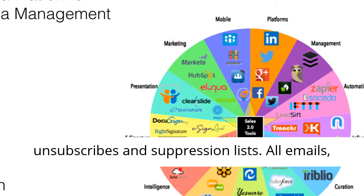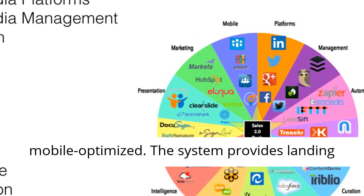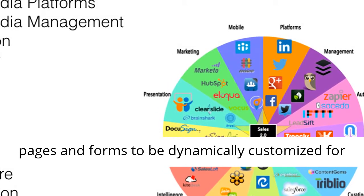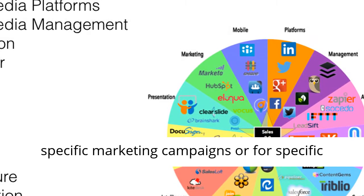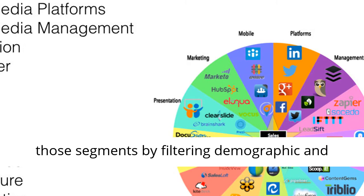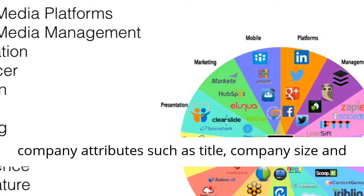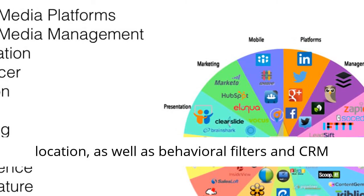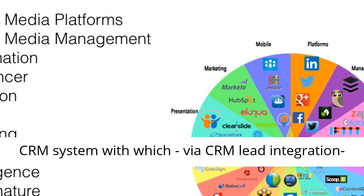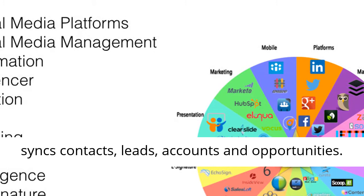Furthermore, the system processes unsubscribes and suppression lists. All emails, opt-in forms and landing pages are mobile-optimized. The system provides landing pages and forms to be dynamically customized for specific marketing campaigns or for specific segments of the user's list. The user may create those segments by filtering demographic and company attributes such as title, company size and location, as well as behavioral filters and CRM information which comes from the user's individual CRM system.